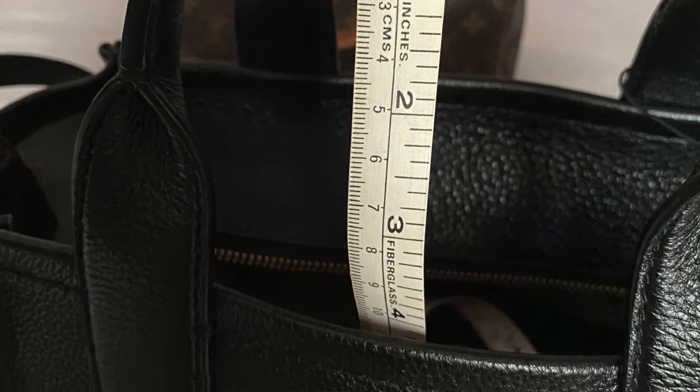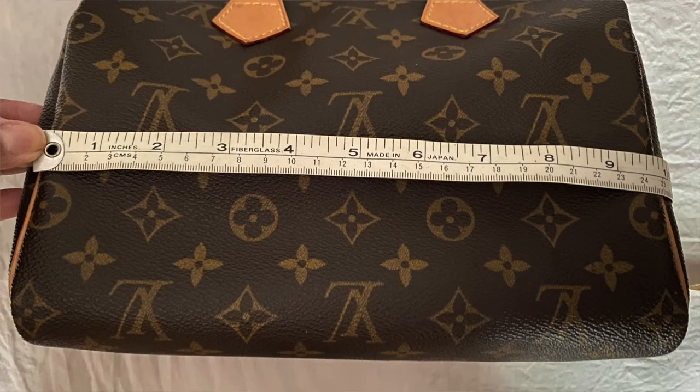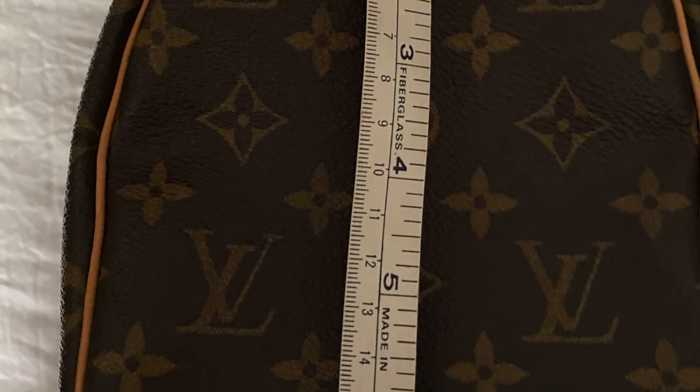I'm going to insert pictures of the measurements I took of each bag, because right off the bat the measurements are about the same, give or take a millimeter here or there. That includes the handle drop, the length, the width, and the height.